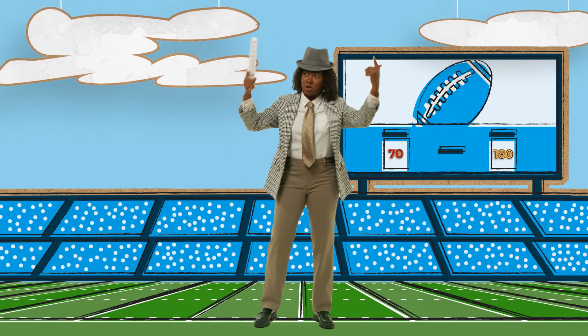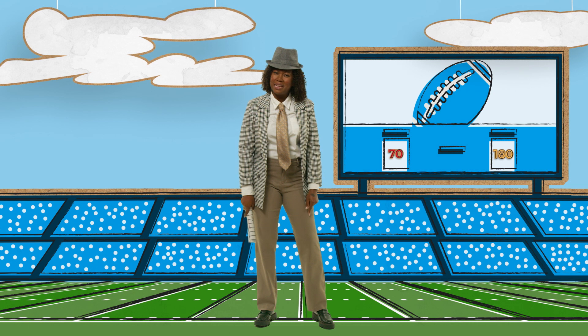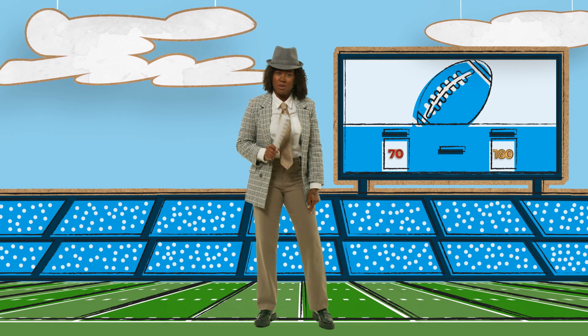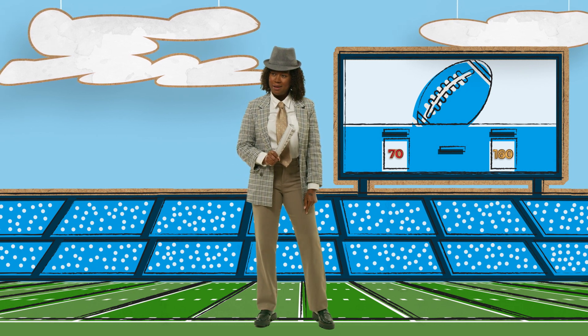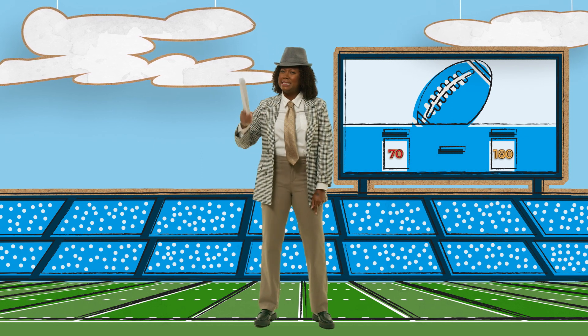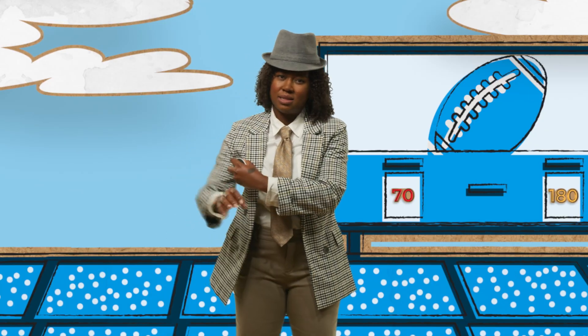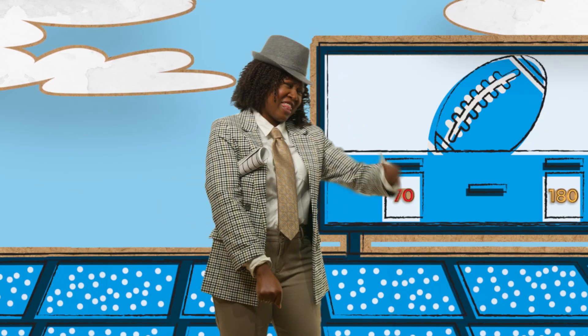All right, bring it in, bring it in. During this timeout, I'm going to talk about time in range and what it means for someone with diabetes. Why? Because as a great coach once said, the secret to winning is constant, consistent management — plus we're getting shellacked out there.